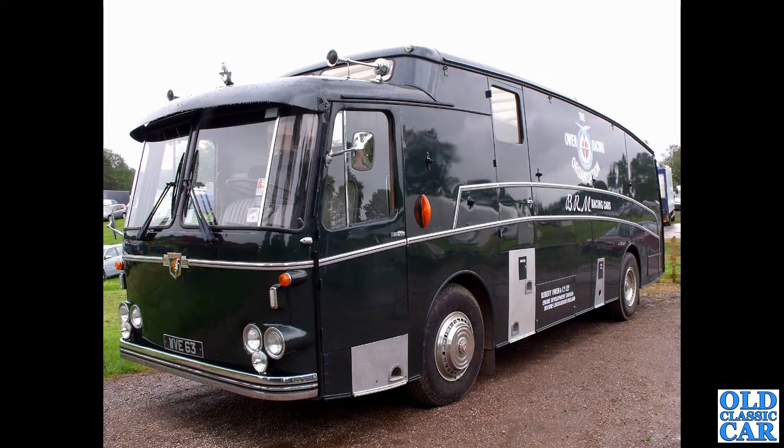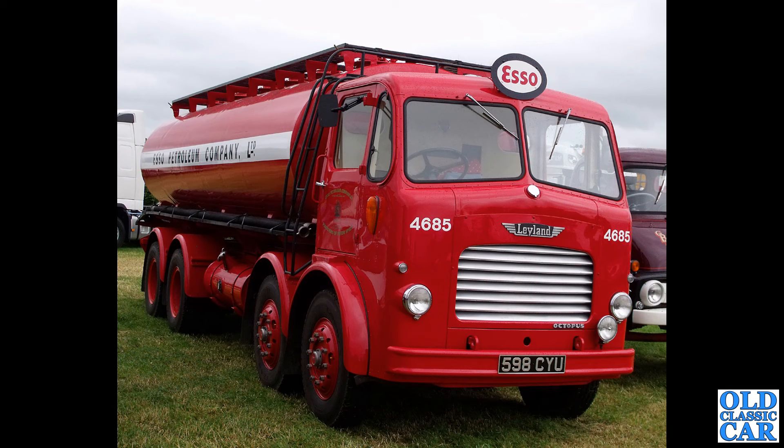This is my favourite — I mentioned there was a favourite and here it is. WV 63 — a magnificent Leyland Royal Tiger with Marshall body, as used by BRM, the British Racing Organisation. What a fantastic looking vehicle. This was at the Cholmondeley Pageant of Power.